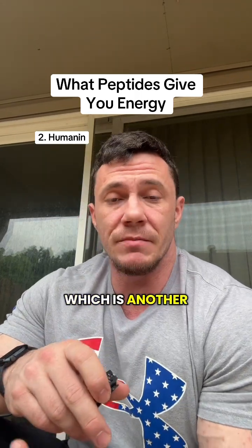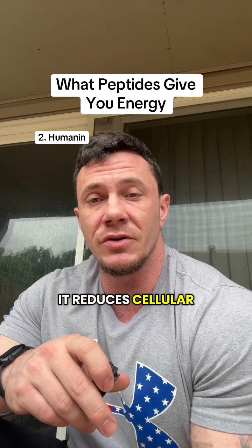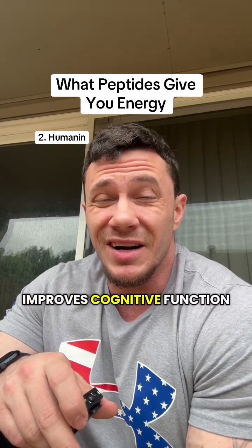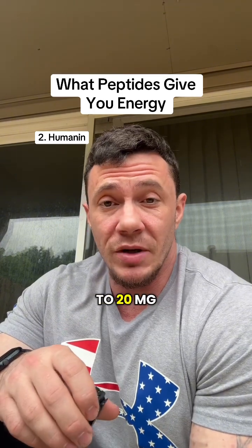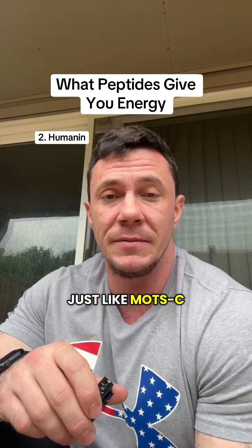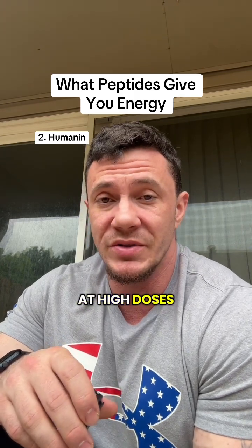Number two is going to be Humanin, which is another mitochondrial peptide. It reduces cellular damage, improves stress resilience, and it's been reported to improve cognitive function. You're going to dose this at 10 to 20 milligrams subcutaneously 2 to 3 times a week, just like MOTC. The only real side effects are going to be nausea, and that's only at high doses.